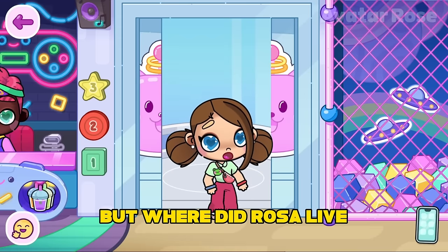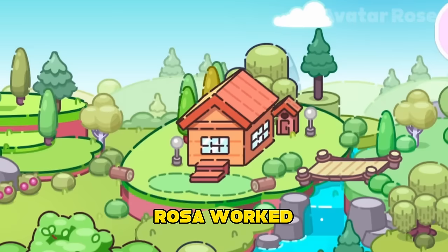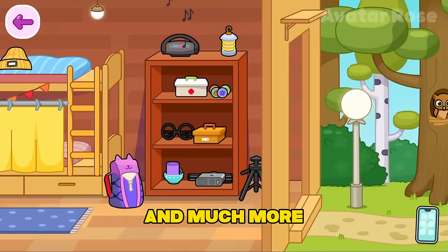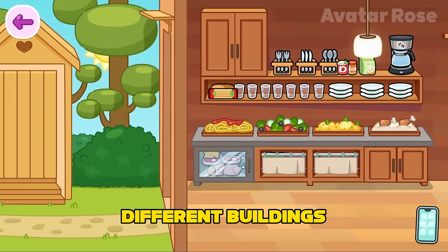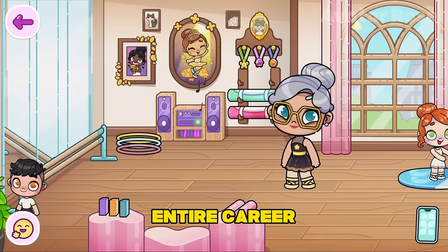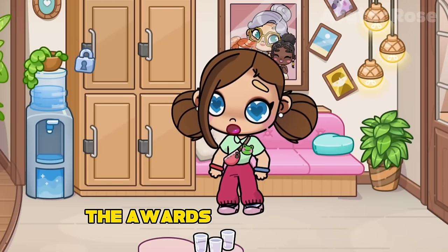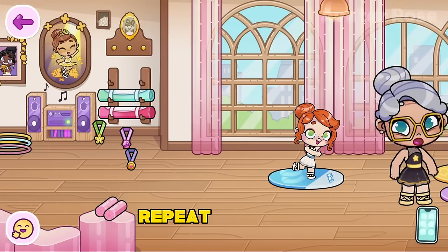But where did Rosa live? In addition to being a teacher at the ballet hall, Rosa worked at a children's camp, and her home was there. In it, she could cook together with her students, tell scary stories, and much more. The house in the camp is so huge that it was divided into three different buildings. How many awards do you think Rose has received in her entire career? There are three medals hanging on the wall with the picture. However, these are not all the awards that Rose has. To get the rest of the awards, just repeat after me — you need to open the lock with the key that lies in Antonio's piano.